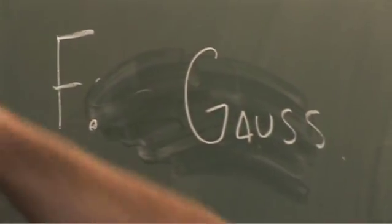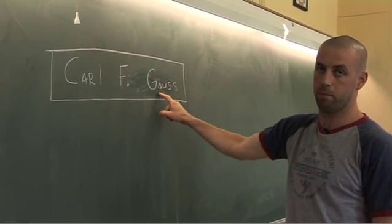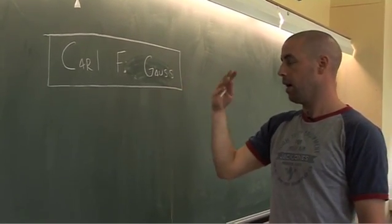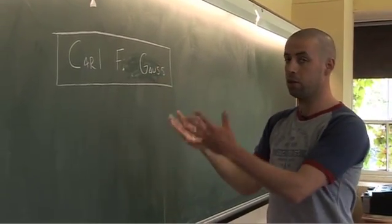Gauss is definitely top five all-time mathematicians — he's a lot of people's number one, the best mathematician there ever was. He worked out quadratics and cubics, and they ignored his method for higher powers because they thought everything got too complicated.